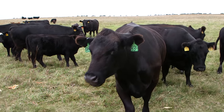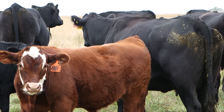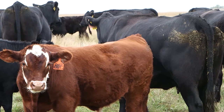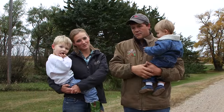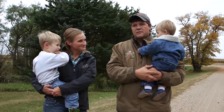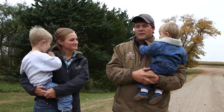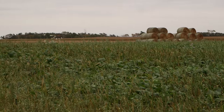Our main parts of the operation are cow-calf pairs. We background cattle and we're working on getting ready to feed cattle. We also do row crops — that's kind of J.P.'s area. We raise corn, soybeans, winter wheat, and spring wheat. This year we grew food grade oats for Gerber baby food.